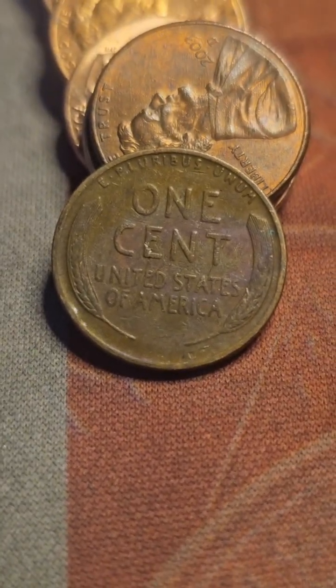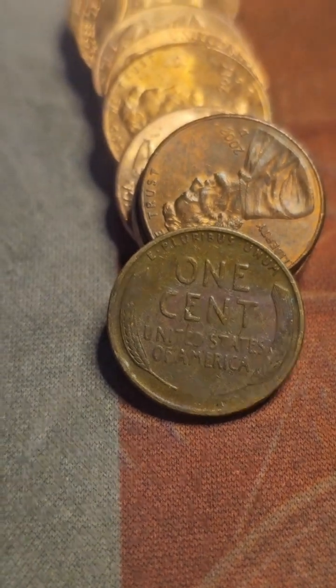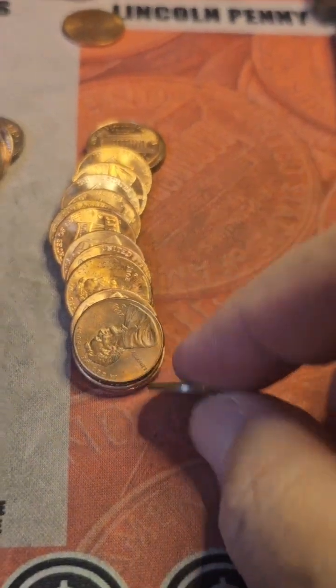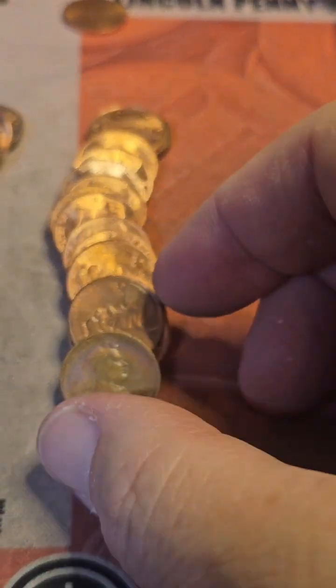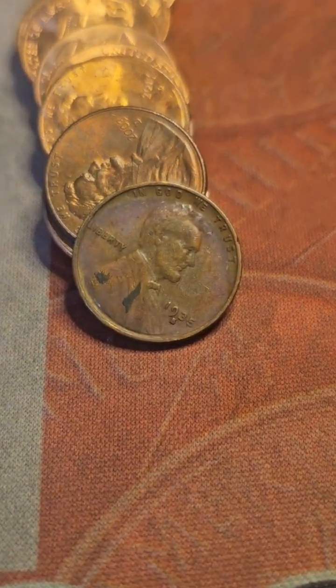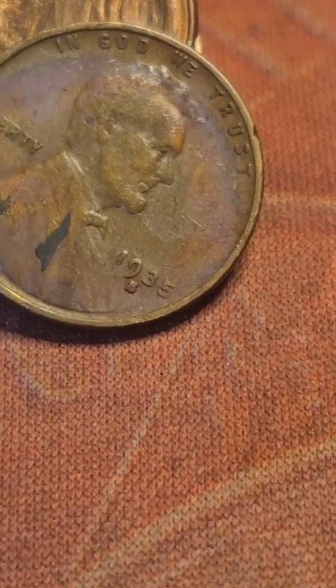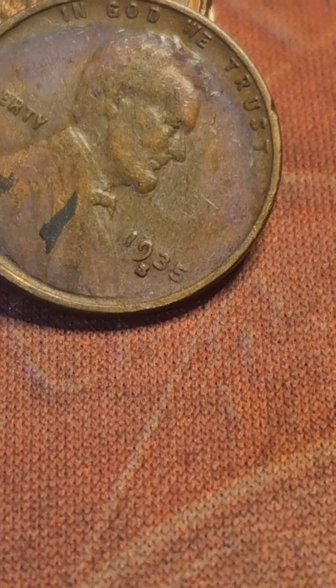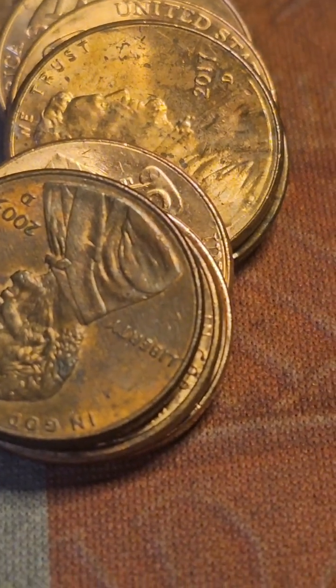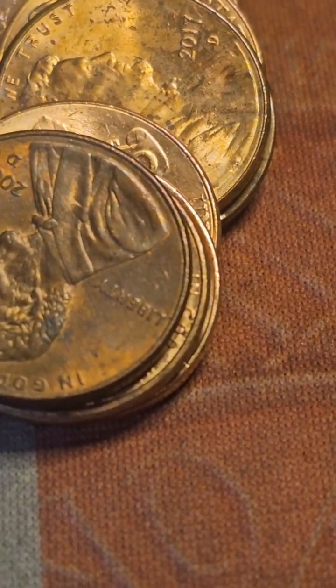We're on roll 46 and we get the fifth wheat cent of the box. I brought it forward to make it easier to film. It looks like a 1935-S — let me verify on the scope. Yes, it is a 1935-S and it could be an RPM.